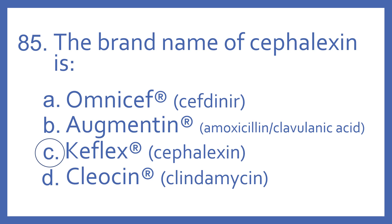Augmentin is the brand name for amoxicillin with clavulanic acid — that's a penicillin antibiotic. And Cleosin is the brand name for clindamycin, which is a lincosamide antibiotic.